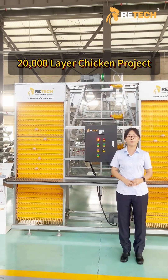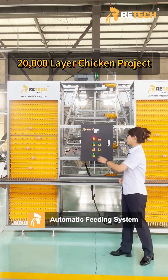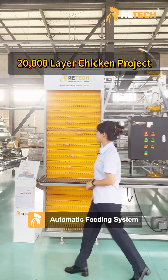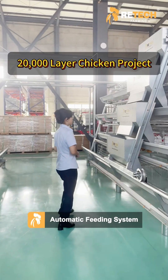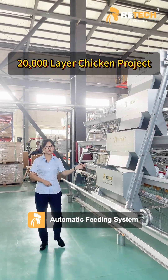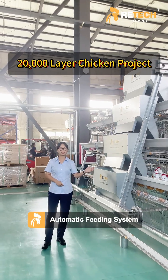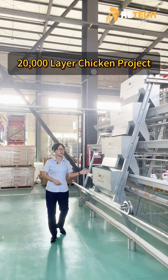Let me introduce them one by one. Our automatic feeding system distributes feed evenly and automatically, saving feed and reducing cost.